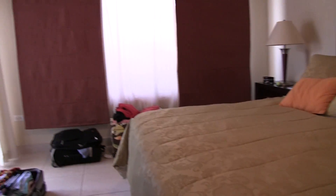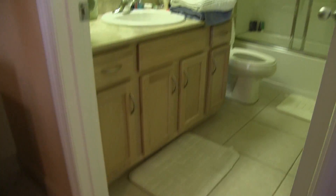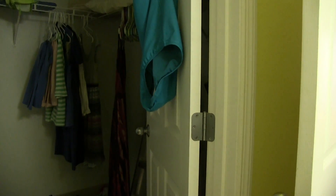King size bed here in the back room, which is super nice, and a flat screen TV in the back bedroom. Got another bathroom back here with a really good shower. And then there's a closet — it's really big and it's just got a ton of snorkel gear and stuff.